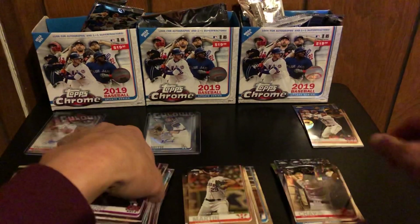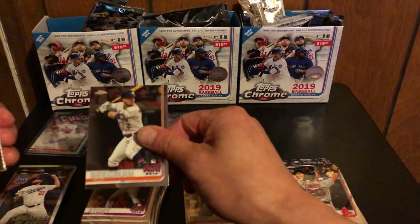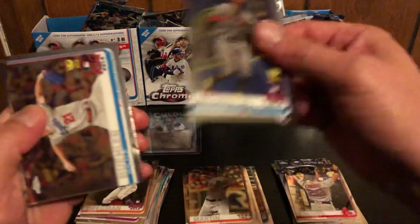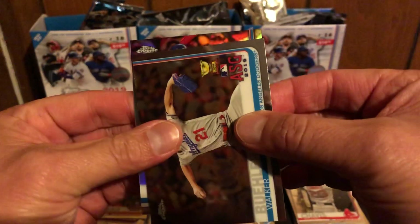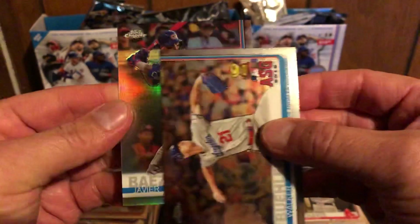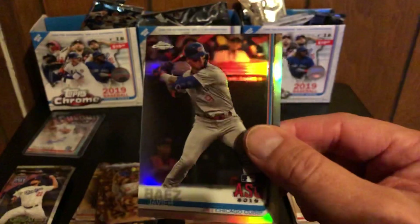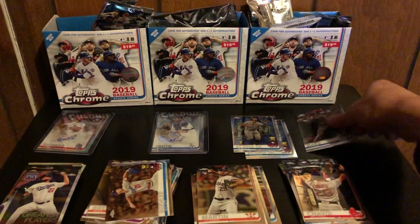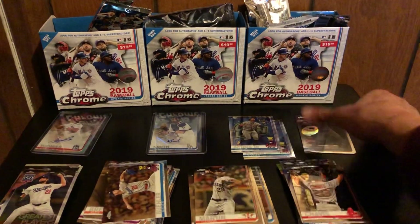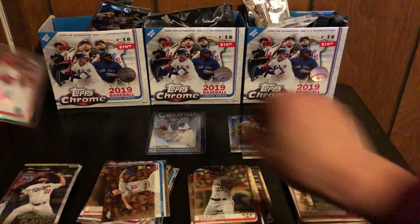Three cards, okay — well this one better be nice then. We got a Bregman, Acuña Jr. — oh wait, wait — oh it's back here, the other Acuña. And it's going to be an autograph, a nice shiny autograph of a Cub? Nope, just a numbered parallel — a silver refractor of Javier Baez, 137 out of 250. I think I got a Javier Baez numbered card last time too. Alright, well we were three for three again.